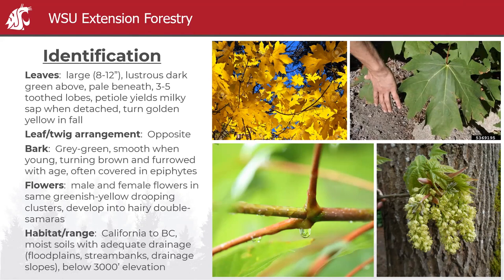They're obviously very large — eight to twelve inches across, though I've seen them bigger. Very dark green on top, pale underneath. During the growing season, if you break the petiole — the stem of the leaf — you'll often see a milky sap inside. It's a good way to differentiate it from other maples. The only other maple that does this is the Norway maple, which is ornamental. It turns a beautiful golden yellow in the fall.